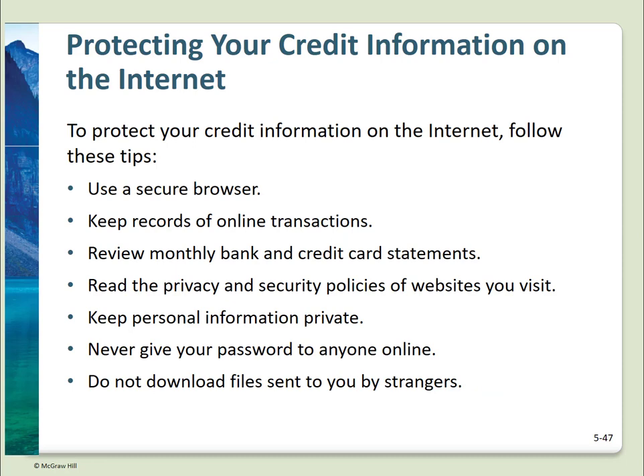We all shop online, and many of us bank online — online security is critical. The major browsers are relatively secure: Chrome, Firefox, Safari. Keep records of what you do online and review your statements to make sure they match. You really should read the privacy and security policy of websites. Keep your personal information private and don't share your passwords. Do not download strange files or click on links — phishing is so prevalent. Just because something looks like it came from your bank doesn't mean it did. You can hover over a link to see where it really goes, and links can be faked.